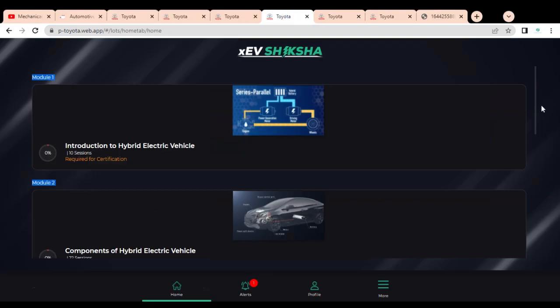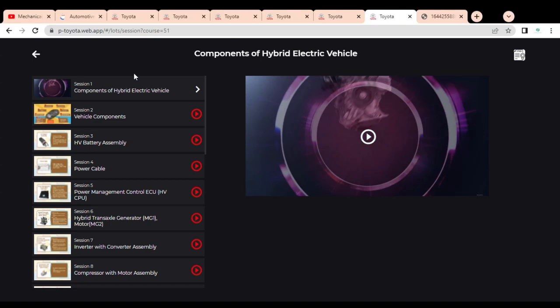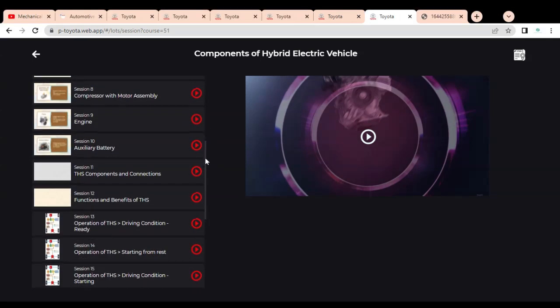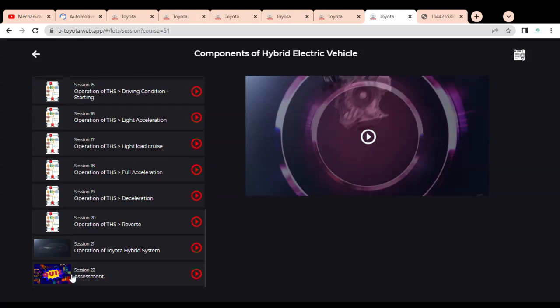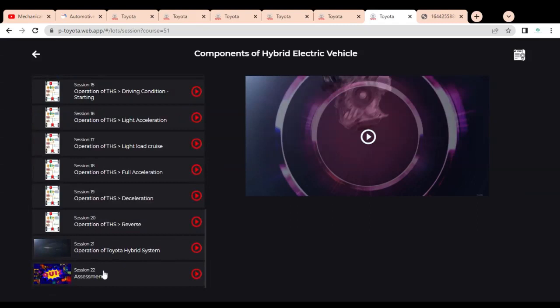Similarly, Module 2 — Components of Hybrid Electric Vehicle — opens with various sessions that you have to watch carefully. At the end of the session, there is an assessment consisting of multiple choice questions based on the videos. After completing this assessment, you will receive the certificate, which will also be sent to your registered email ID.